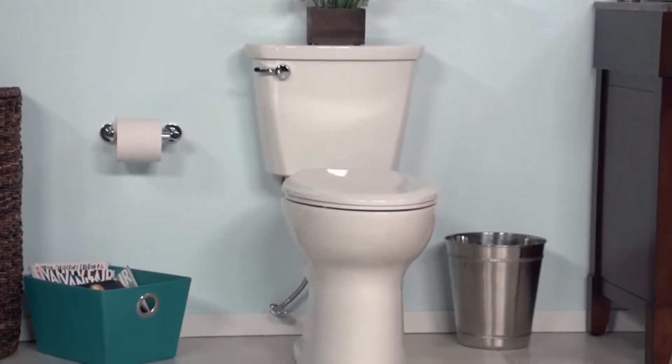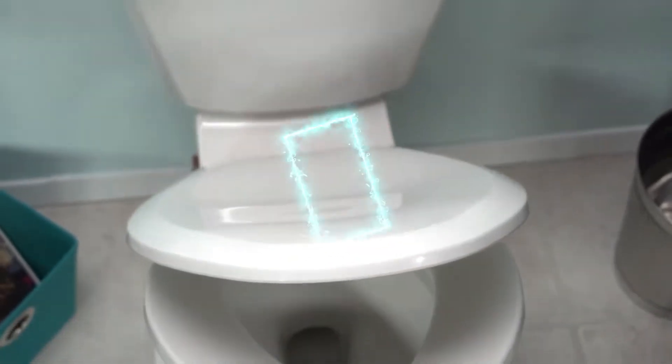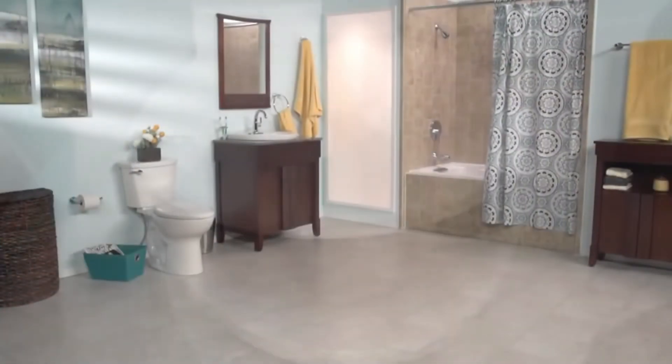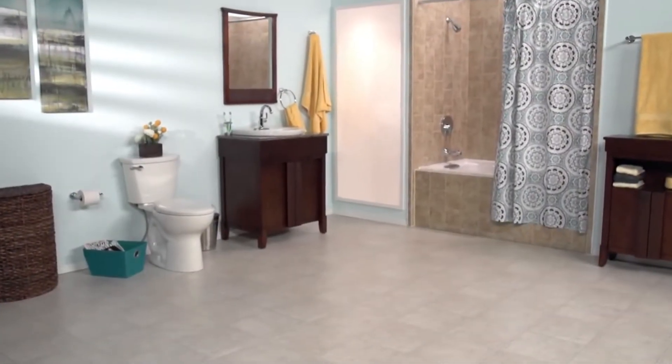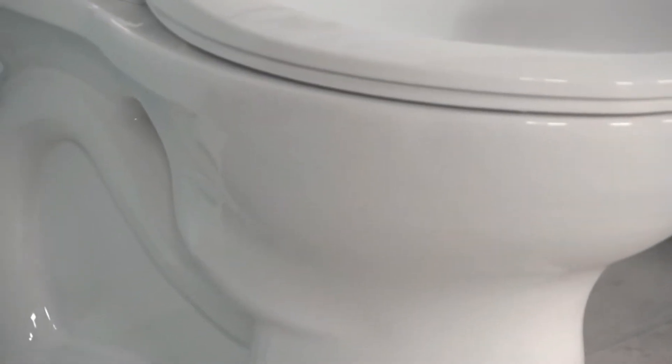Going to the bathroom is something people around the world do every day. It's natural, but the task is challenging for millions with disabilities or health issues unless they have one of the best handicapped toilets. In this video, we will show you the best handicapped toilets on the market that will save you a ton of money in the long run.